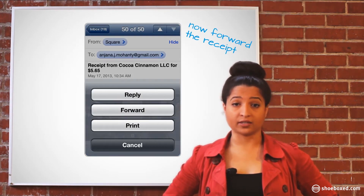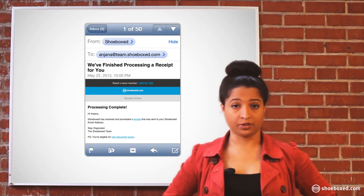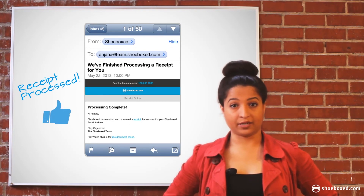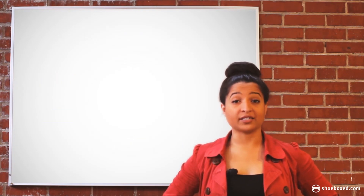Enter Shoebox as the recipient. My goal here is to send email receipts as quickly as possible to Shoebox so I don't forget to do it later. Use this power tip and your email receipt will be processed before you know it.